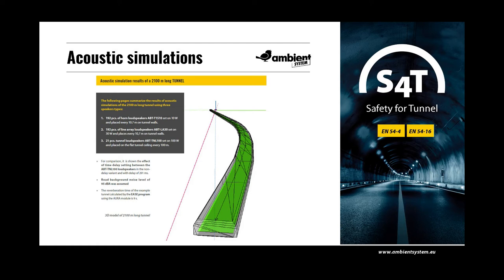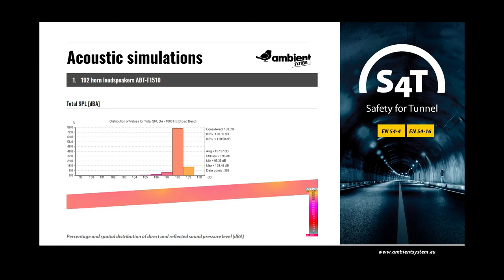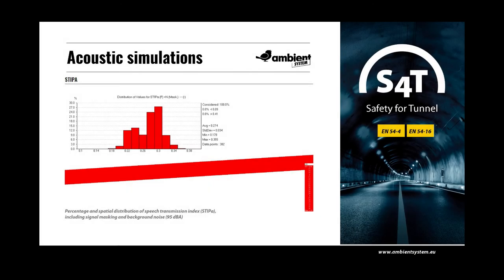For comparison, the effects of time delay settings between the TNL100 loudspeakers are shown — both the non-delay variant and with a delay of 291 milliseconds. A road background noise level of 95 dBA has been assumed, and the reverb time in the tunnel calculated by the EASE program using the AURA module is 9 seconds. The total SPL result for 192 horn loudspeakers ABT-T1510 is 108 dBA, which is 13 dBA above background noise level, but the STI result is only 0.27 due to the acoustic conditions in the tunnel.